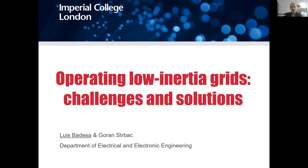Thanks again Matt. Hi everyone, I'm Luis and I work in the electrical energy systems research group at Imperial College. Today I'll be talking about low inertia grids. I'll give a brief overview of what the operational challenges are and also some methods that we have developed to deal with these challenges.